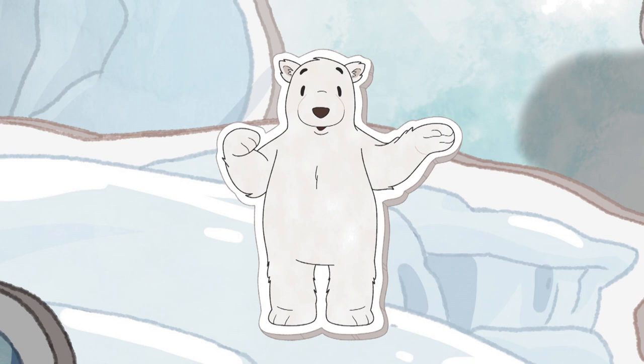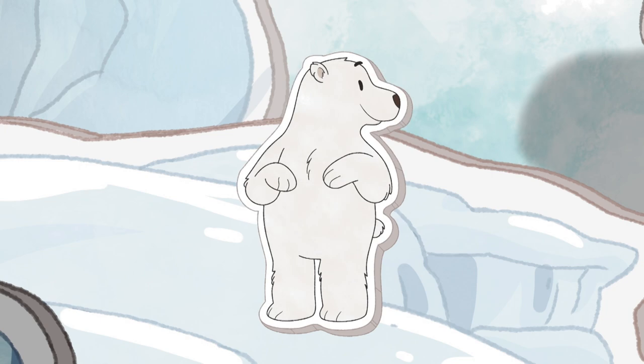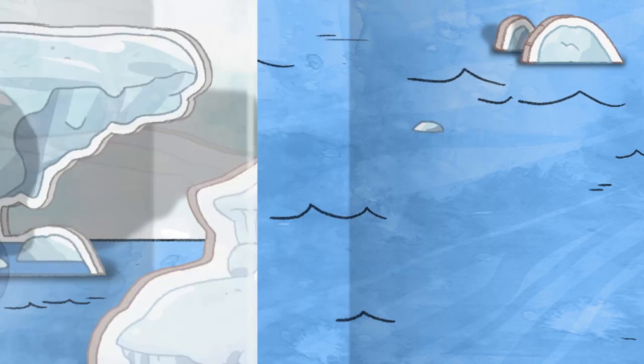That's right! Polar bears have thick coats of fur on their skin that let them stay warm on the ice, or even when they swim in freezing waters!